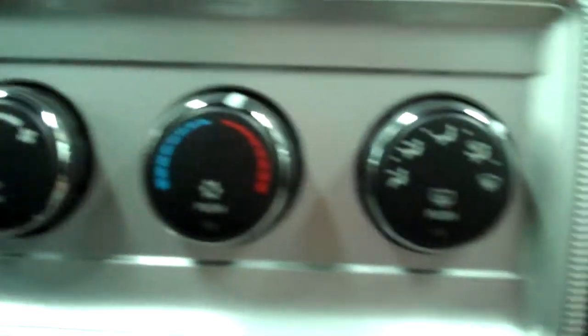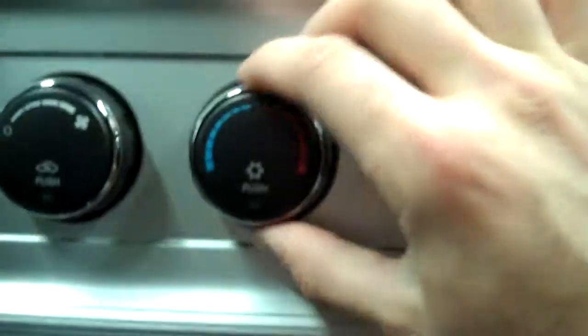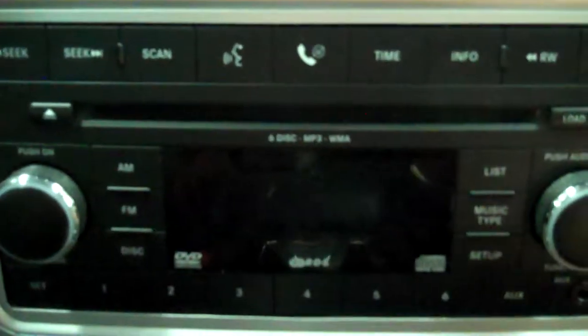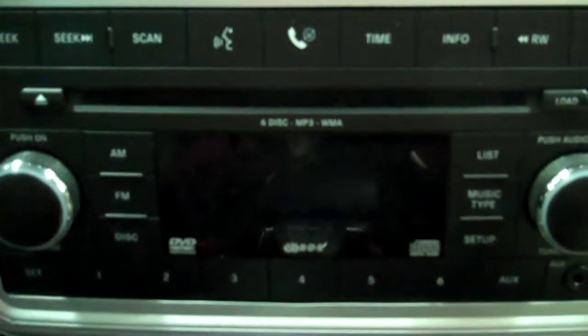You've got your climate control with easy dials - it's automatic and will keep a steady temperature. Here is your sound system. You said you were looking for a CD player - well here it is. This actually has a six-disc CD player, so you can load six CDs right into the dash and they'll stay. It doesn't make those funky grinding noises - pump in six of them with the Alpine speaker system.